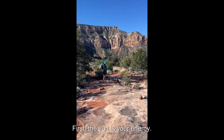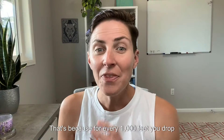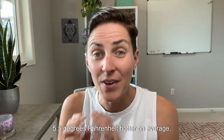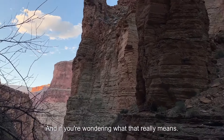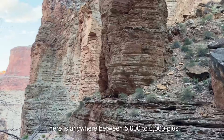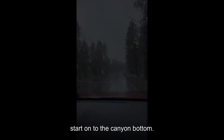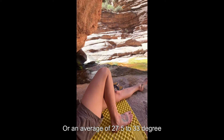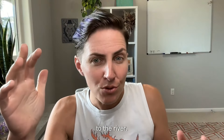First, the sun is your enemy. You're always racing the clock regardless of where you are in the canyon. For every 1,000 feet you drop in elevation in the Grand Canyon, it gets 5.5 degrees Fahrenheit hotter on average. There is anywhere between 5,000 to 6,000-plus feet in elevation from the rim to the canyon bottom — an average of 27.5 to 33 degree temperature difference from the rim to the river.